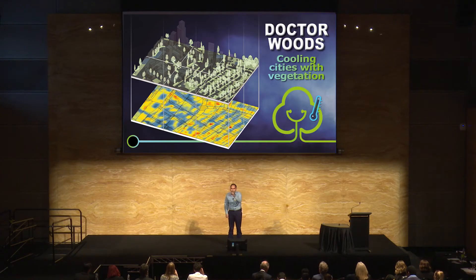But we can all be the doctors for our cities, so let's start planting more trees and keep cool. Thank you.